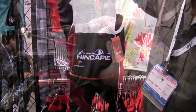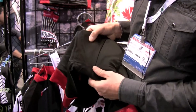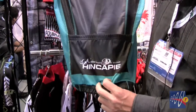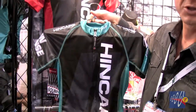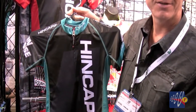The Velocity bib shorts use a high performance stretch chamois. It's perforated with variable thickness foam in the pads. The Hincapie Velocity Collection is available for men and for women, so we make a women's specific cut with the same great features and benefits as the men — the moisture wicking lycra, the vented side panel, and the hidden full zip.